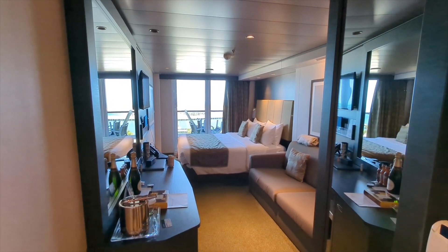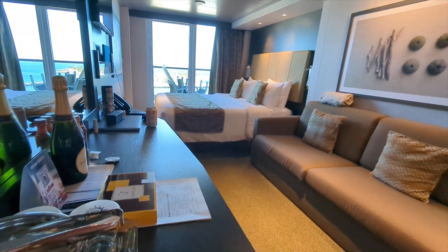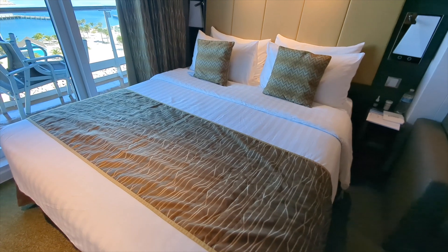This is a tour of a balcony cabin on MSC Meraviglia. Stateroom 10286 is on the 10th deck, located on the starboard side and toward the aft of the ship.